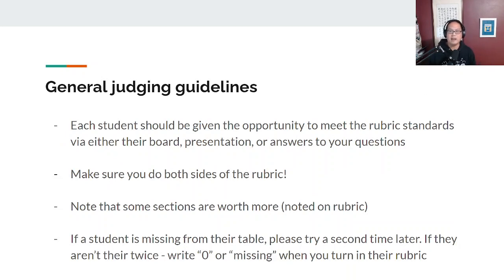To close out, the same general judging guidelines: please give each student the opportunity to meet the rubric standards via their board, presentation, or by answering your questions. Prompt them if you feel like they missed something — they do start lagging towards the end. Please remember to do both sides of the rubric, and note that some sections are worth double the points. If a student is missing from their table, give them a second try later. If they aren't there twice, write 'zero or missing' when you turn in the rubric. If students nearby aren't presenting, you can check with them — students have been told to notify neighbors if they need to use the restroom.